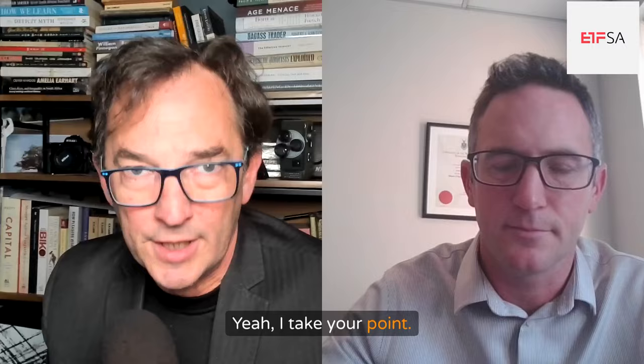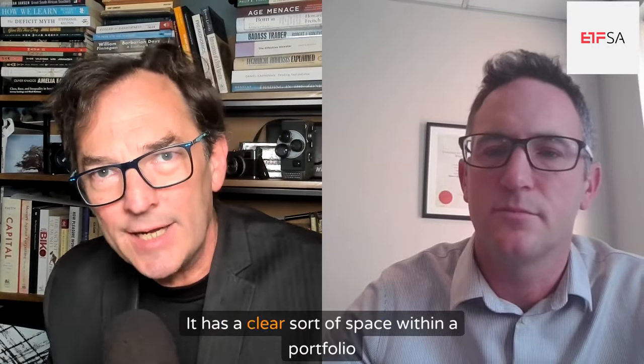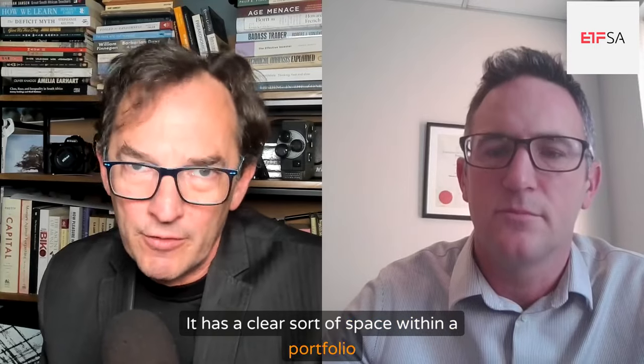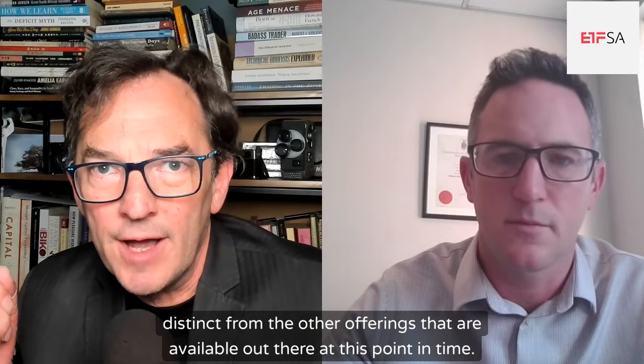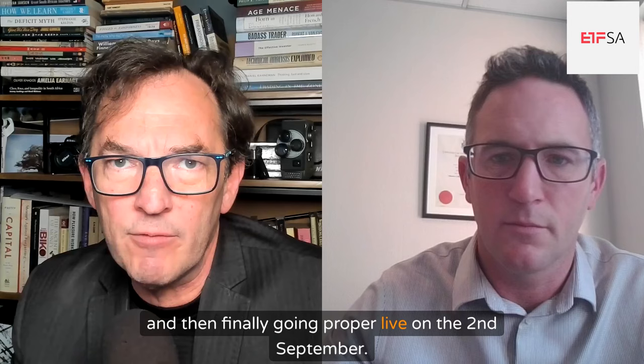It is unique — there isn't anything out there quite like it. The balanced foundation has a clear space within a portfolio and is distinct from other offerings available. That's Gareth Stobie from ETFSA. The ETFSA Balanced Foundation Prescient AM ETF launching on the 26th of August, going fully live on the 2nd of September. Share code: ETFSAB. Gareth, really appreciate the time today. Thank you, Simon.